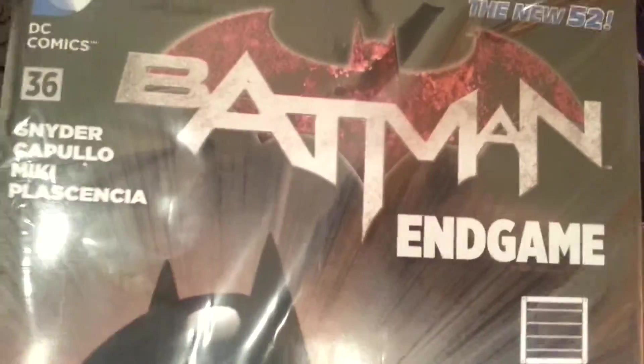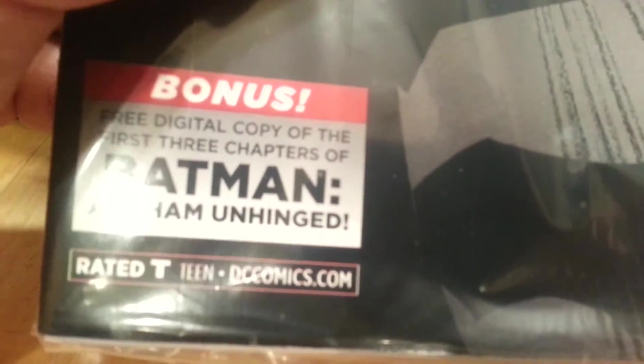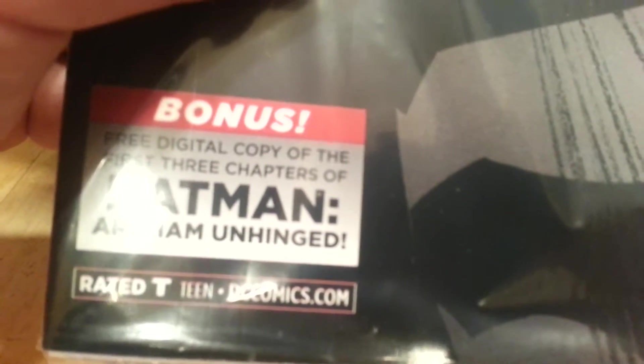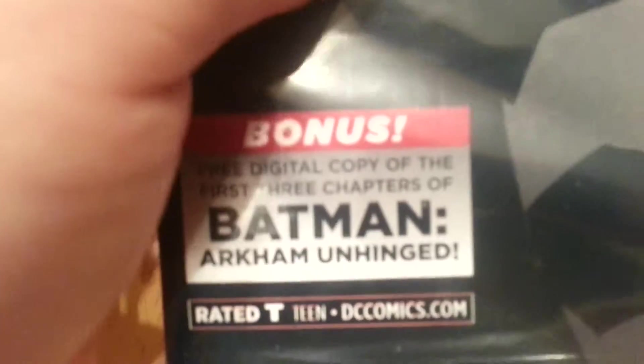And the comic book — look at this, it's awesome. Number 36, Batman Endgame by Scott Snyder. It is a Loot Crate exclusive variant cover signed by Greg Capullo. And it comes with a free digital copy of the first three chapters of Batman Arkham Unhinged. Those just came out — I think the third issue came out today or tomorrow. So that's awesome, we'll be checking that out.